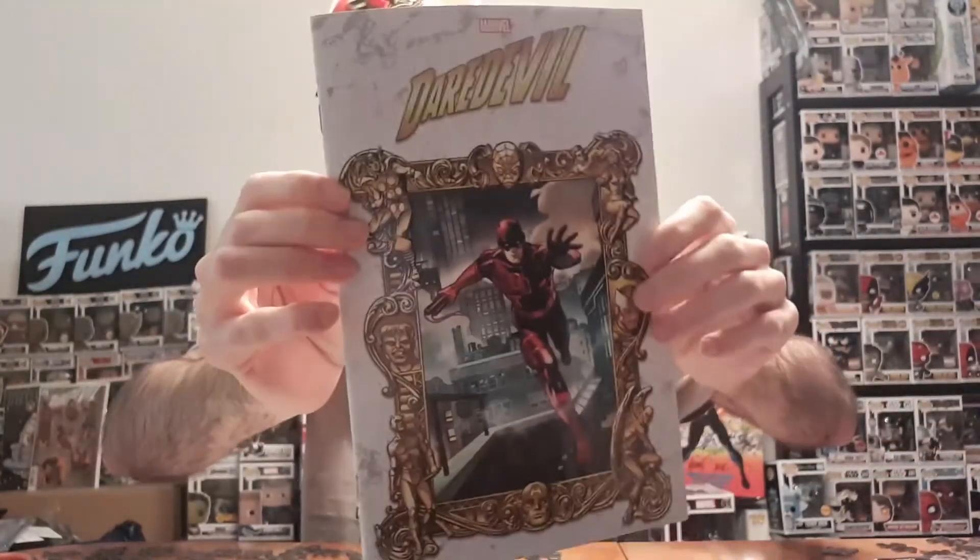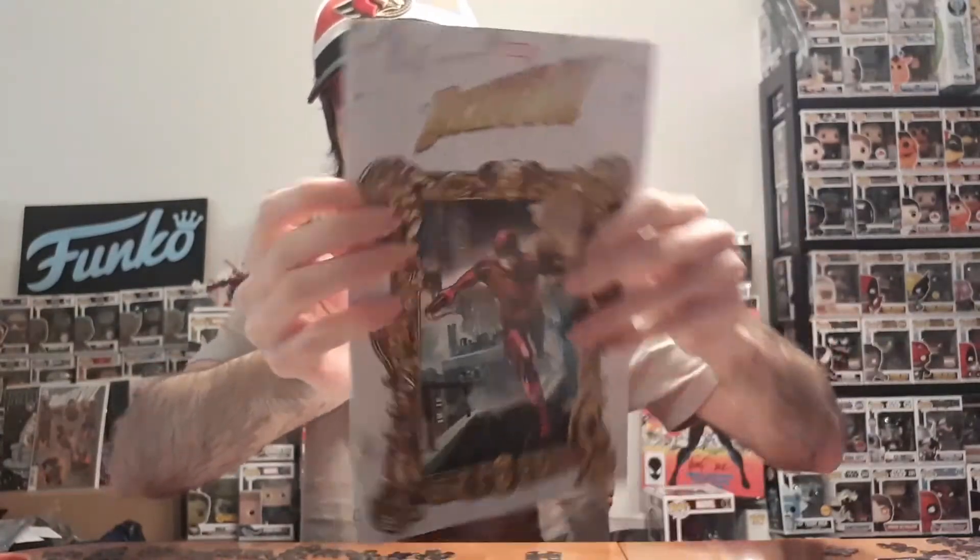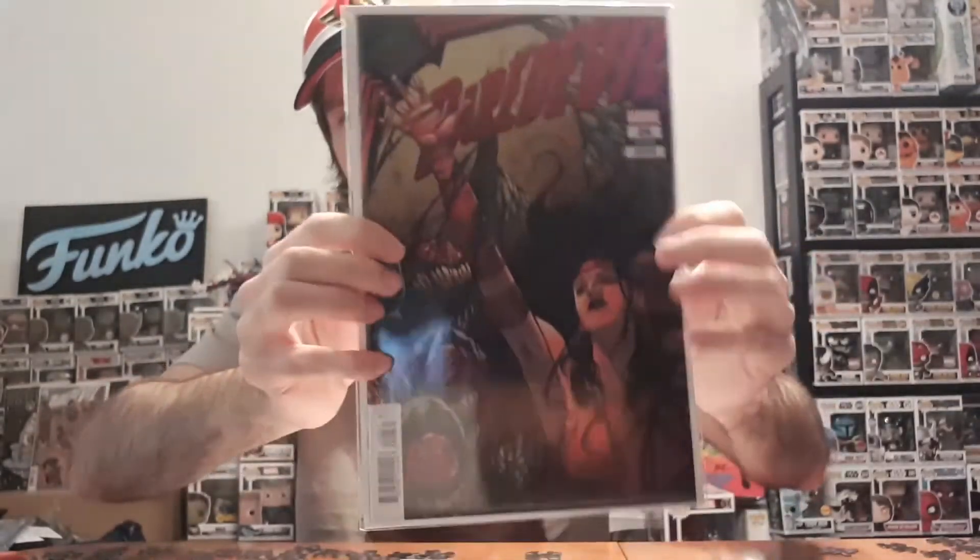Let me know in the comments if you enjoyed any of the books I showed off today, or have them in your collection — like the Daredevil books. I already have Daredevil 27, I just got it because it looks so cool with the picture frame around it. The What If Elektra Had Lived is pretty cool too. Let me know in the comments what your favorite pickup is today. Thanks so much for watching, give this video a like, and I'll see you guys in the next video. Bye!